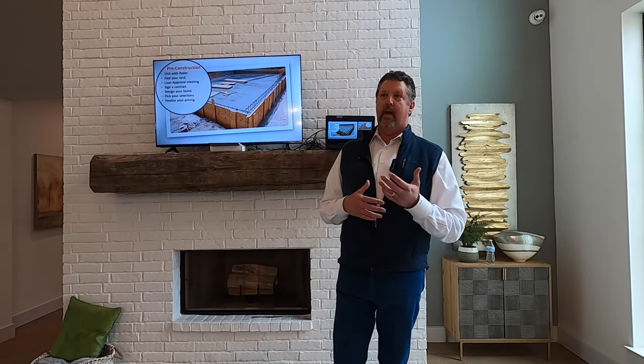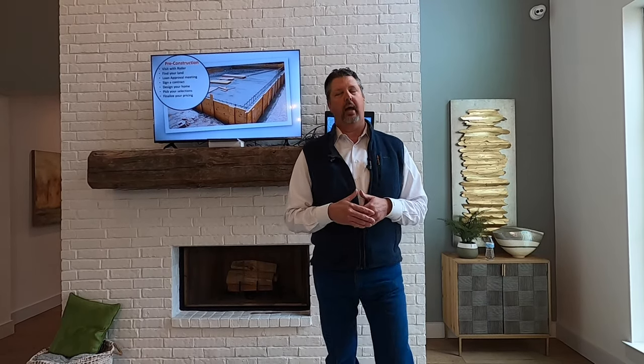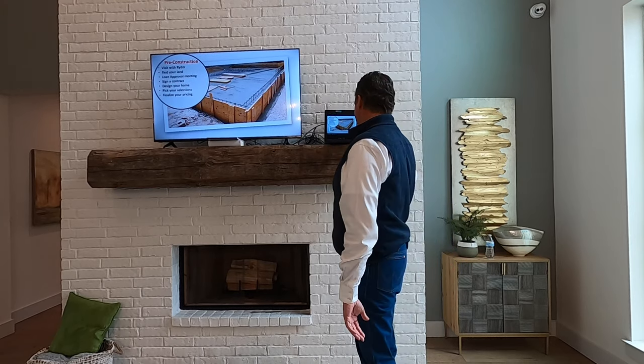Construction financing goes through a local bank — I partner with a local bank right here in Spring Branch. They do all of my construction financing with the builder for Casa Domain because they know the process. When the builder sends a draw request, 24 hours later that money is showing up after you approve it. Draws are done after the work is completed — Casa Domain sends the draw request, the bank verifies the work is done, and then turns around and sends that money back to Casa Domain. You sign off on it before the bank does that.